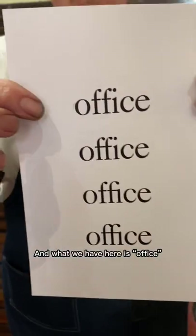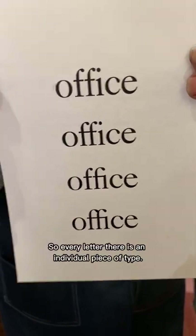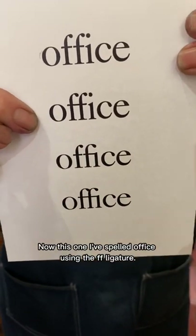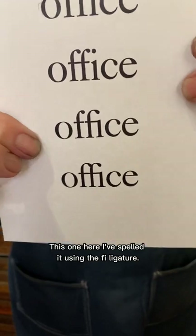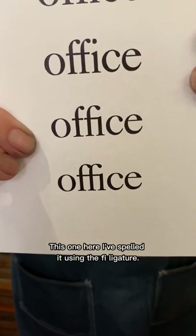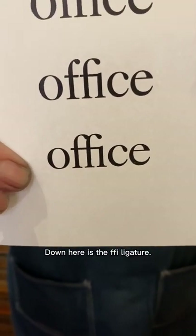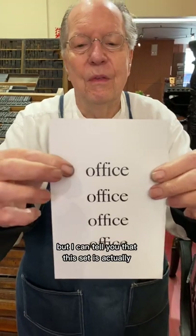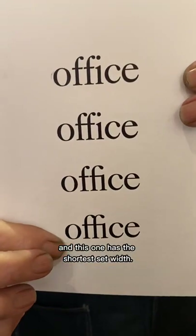What we have here is 'office' spelled with individual pieces of type — every letter there is an individual piece of type. This one I've spelled 'office' using the FF ligature. This one here I've spelled it using the FI ligature. And down here is the FFI ligature. You don't see much difference from a distance, but this set has the longest set width, and then it goes down through these.